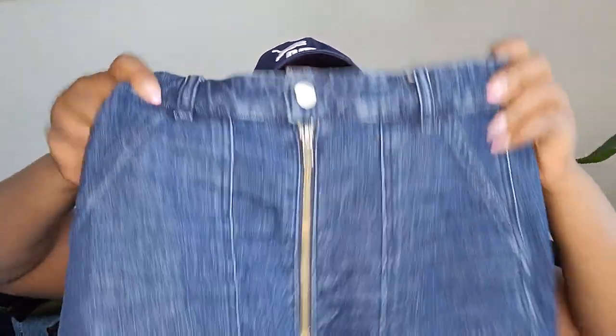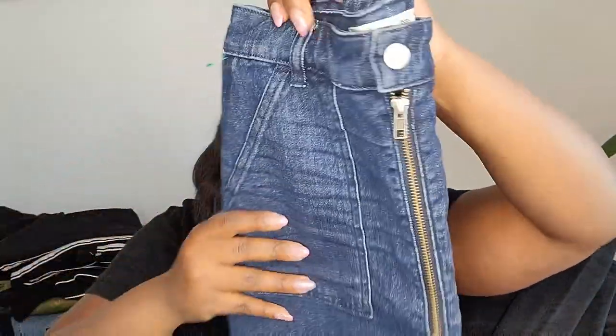Next is another Madewell — a mini skirt, size 25, with a zipper front and two real pockets. It has not been posted yet.